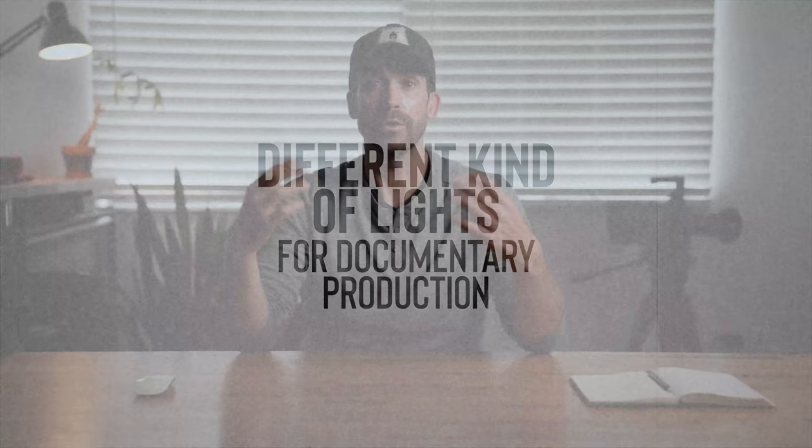So in this video, I'm going to get into the different kinds of lights that I use for documentary production, what sorts of situations I'd use them in, which ones are my standout favorites, and at the end, I'll suggest which order I'd buy them in if I were starting over.